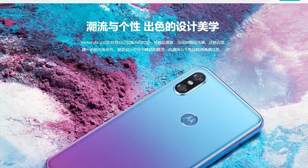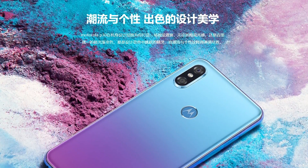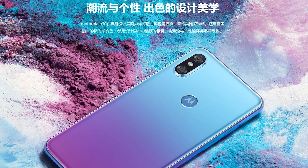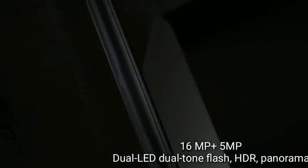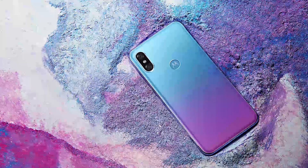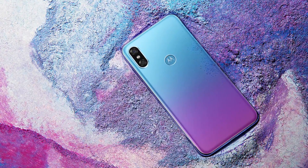On the back of the phone, things also look really similar to Apple's iPhone. You've got the same raised, pill-shaped pod housing the two cameras and a flash module. The only big difference is that instead of the familiar Apple logo on the back of the iPhone X, the P30 features a round Motorola logo that also doubles as the fingerprint sensor.